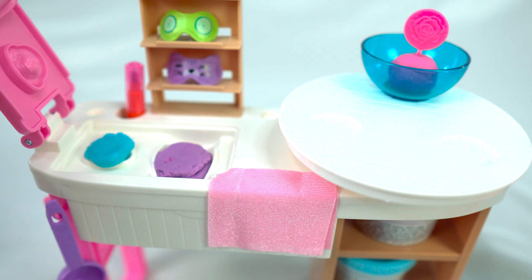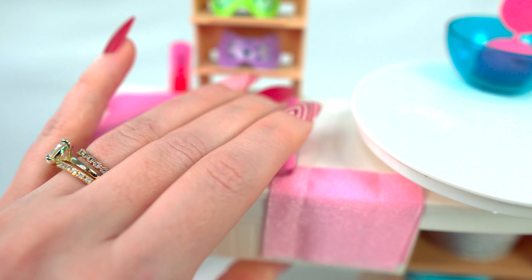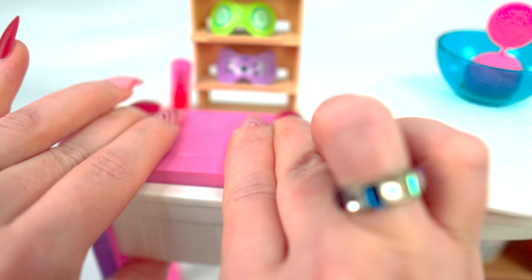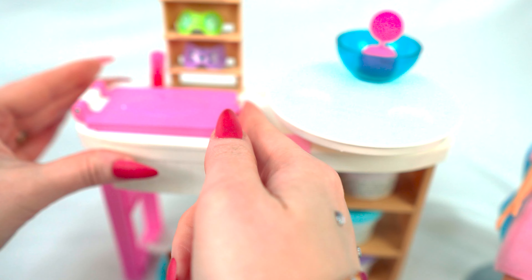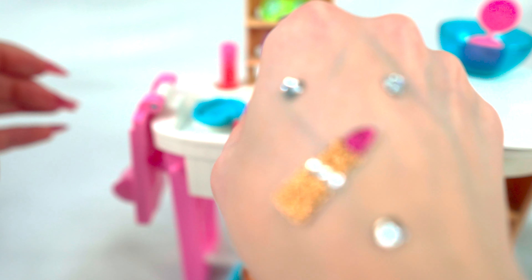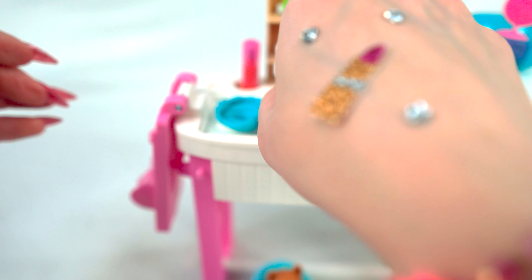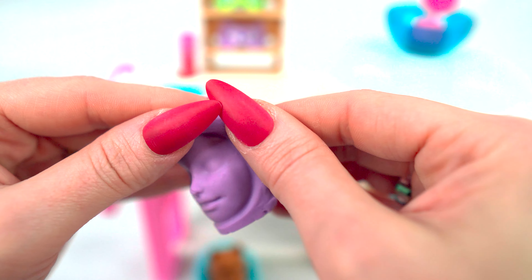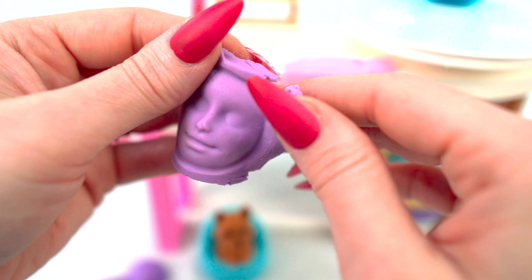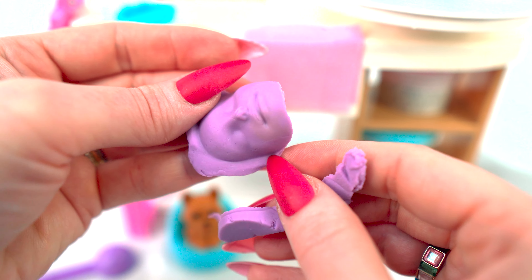Mimi, Barbie's here for her appointment! Oh great, send her in. Hi Mimi! Hi Barbie — do you have any concerns you'd like us to address today? Well, unfortunately I have some spots on my face. Oh no, we can fix that right up, don't worry! I've mixed up three masks here for you. Oh great! And we have some other relaxing things for your spa day — if you'd like to have a seat, we'll get started. Thank you, Mimi!